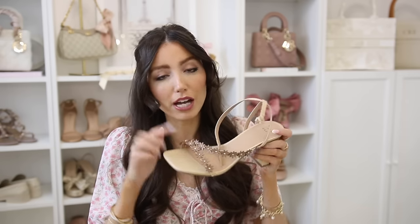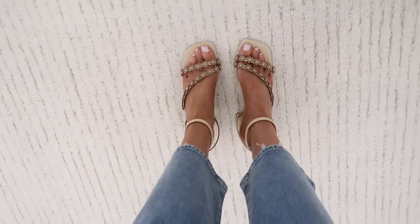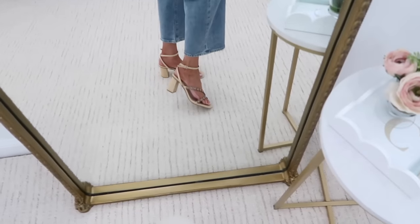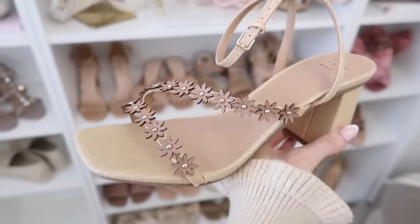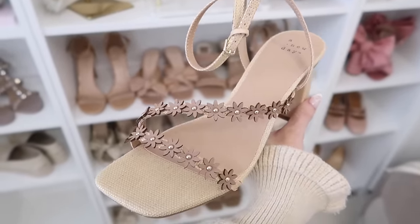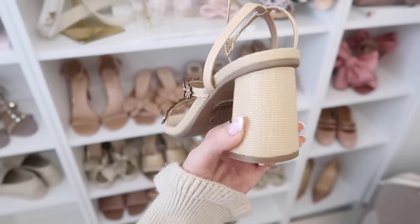These are from Target so they still have the tags on — I'm debating whether to keep them. What attracted me was these little daisy cutout 3D floral details and the angled diagonal strap which is very flattering. They have a chunkier heel so they're fairly easy to walk in, but they are a little bit more steep since there's no platform. I'd say these are for more experienced heel wearers. Let me know in the comments — should I keep these or return them?